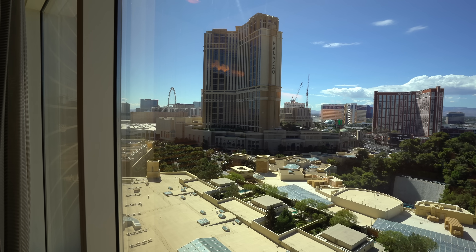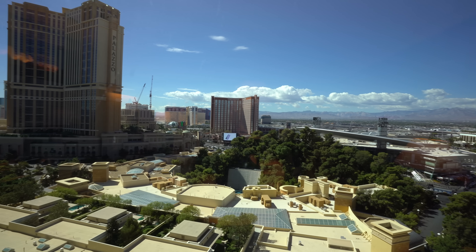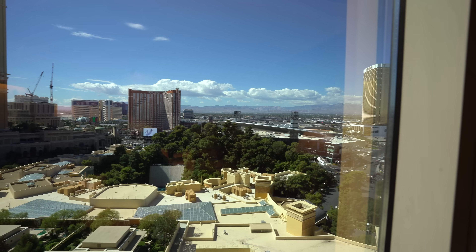We've got a fantastic view. You can see the Lake of Dreams show and the palaces with their private pools, but you can also see a great view of the Strip — the Palazzo and the High Roller. And the mountains. Stunning.